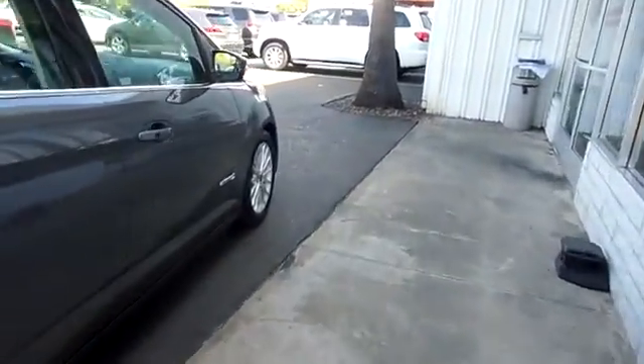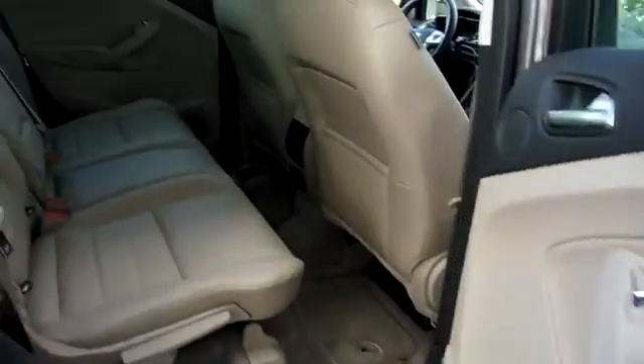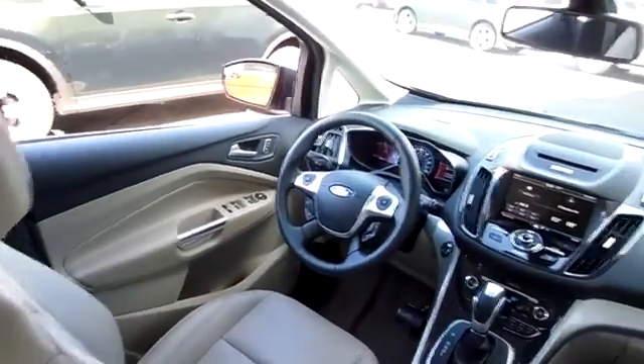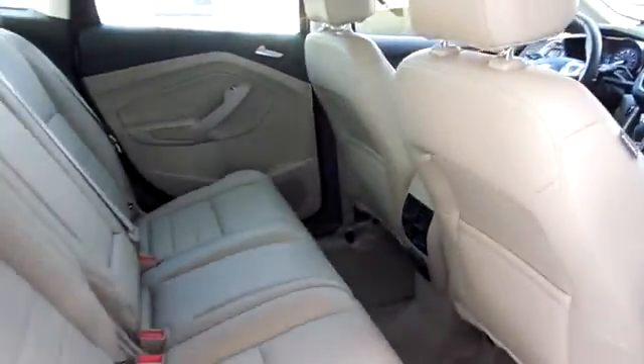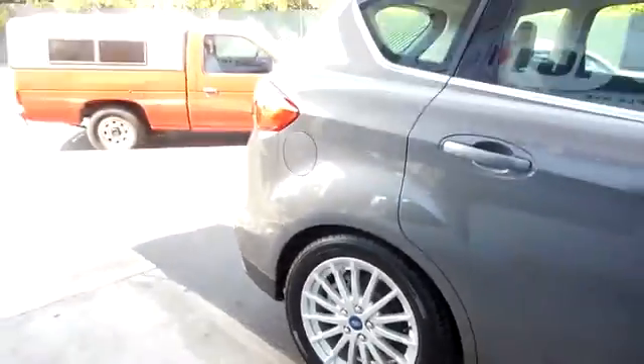Auto-dimming rear view mirror, PPO, aluminum wheels, floor mats, climate control, universal garage door opener, AM-FM stereo radio, FWD, rear defrost, and child safety locks. This vehicle is CARFAX certified one owner and qualifies for CARFAX buyback guarantee.